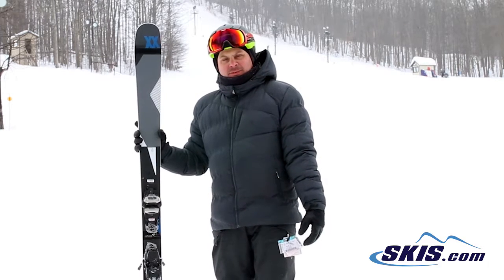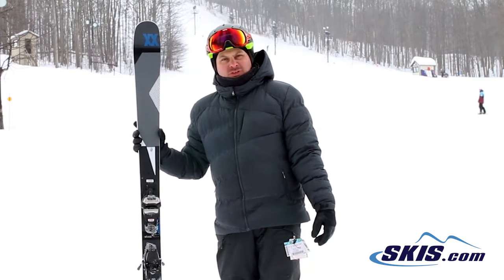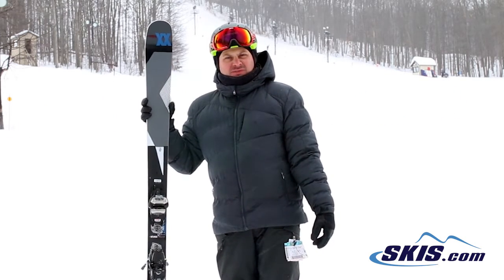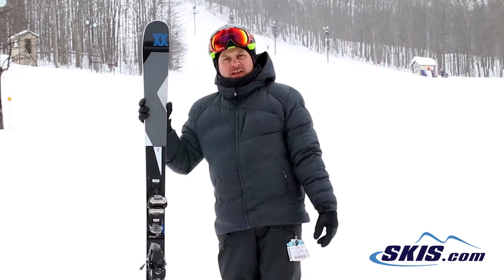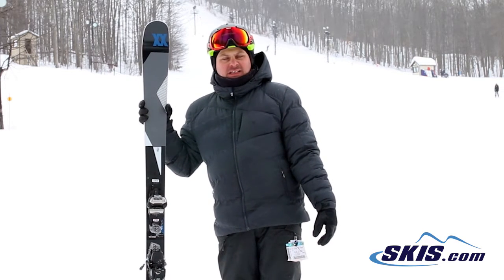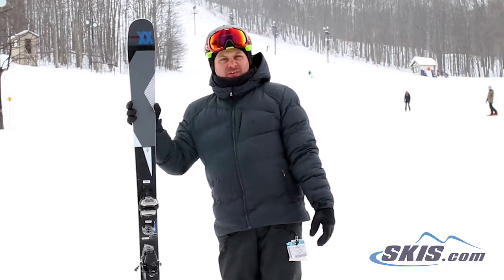90mm underfoot, it's surprisingly nimble. It skis very, very well in the bumps, which is always an important category for this ski. It holds an edge very nicely on the hard pack, and it's wide enough to really charge through some crud and bumps and that kind of stuff, but it's a little bit narrow for deeper powder. 4 out of 5 stars.